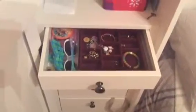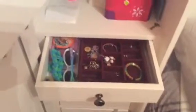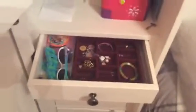Organizing tip number one: do you have so much jewelry that gets so tangled because you don't have anywhere to put it and you just stuff it in a crowded space? All you have to do is get a separator. You can get them at Walmart, Target,